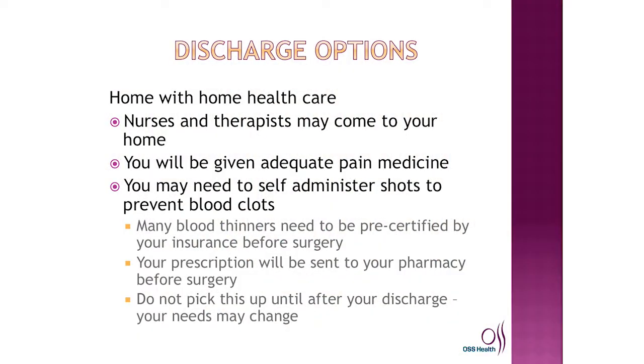We ask you, though, to please not pick the prescription up until you are on your way home from the hospital. This will prevent you from picking up the prescription early and having a change of that prescription during your hospital stay. If you pick up that prescription before your surgery and the physician changes that medication during your stay, you will not be able to return it to the pharmacy. So just keep it at the pharmacy and pick it up on your way home.